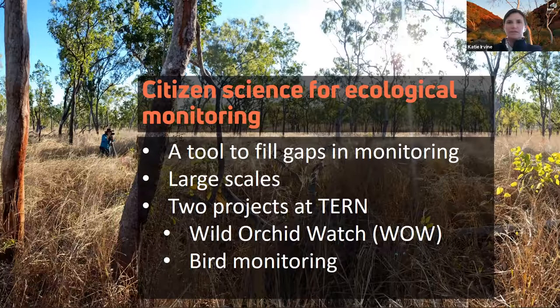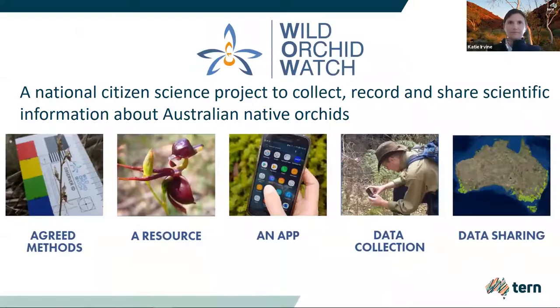Citizen science has the potential to efficiently collect biodiversity data over very large temporal and spatial scales, which is often unfeasible through traditional scientific field survey methods. Today I'm going to briefly describe two TURN citizen science projects. A survey of the Australian orchid enthusiast community revealed a desire for an online hub where people could store, identify and share their orchid observations. A group of ecologists and tech developers at TURN worked with members of the Native Orchid Society to build a custom app.